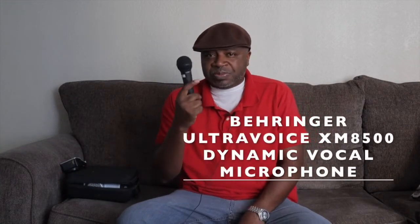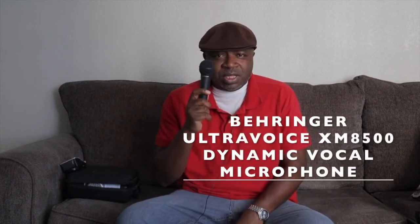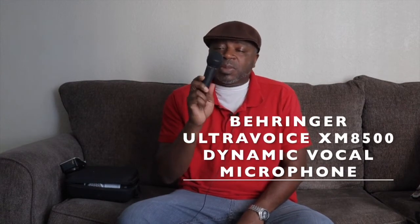The next one is the Behringer XM8500 microphone. I have two of these and I love them. I read the reviews on Amazon — it got like four and a half stars — and I read nothing but good reviews. I kept looking at the reviews trying to find something bad about it and could barely find anything negative. At the time it was around $21 to $23.